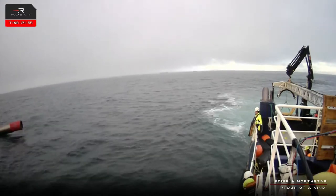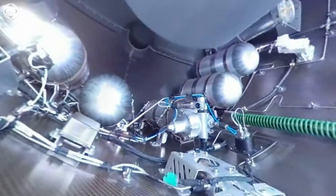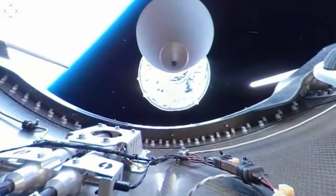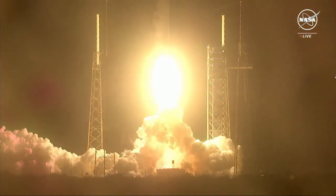One interesting thing I noticed right after stage separation: in this 360-degree video that Rocket Lab uploaded to YouTube, there's a slight wobble in the second stage. You can notice right now there is a slight wobble when the engine starts up. The gimbal can obviously compensate for that, but I thought it was something interesting I hadn't seen before.